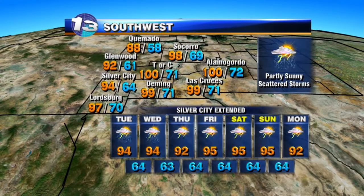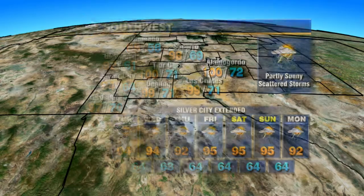Over the southwest, partly sunny skies with scattered storms, especially over the Gila. But outside of the Gila, it's going to be hot — 100 degrees in Truth or Consequences, also for Alamogordo, 99 in Deming. We'll continue with the chance at showers and storms through Wednesday, then spot storm chances into the weekend.